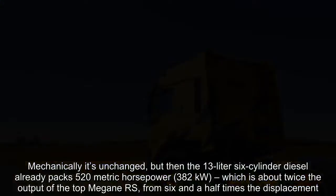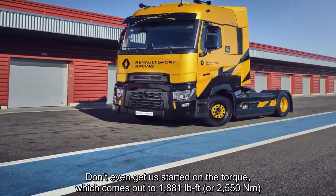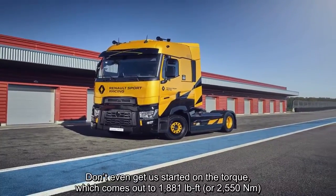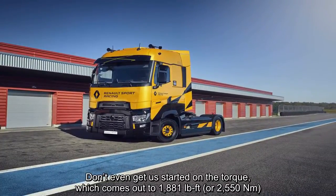Don't even get us started on the torque, which comes out to 1,881 lb-ft, or 2,550 Nm.